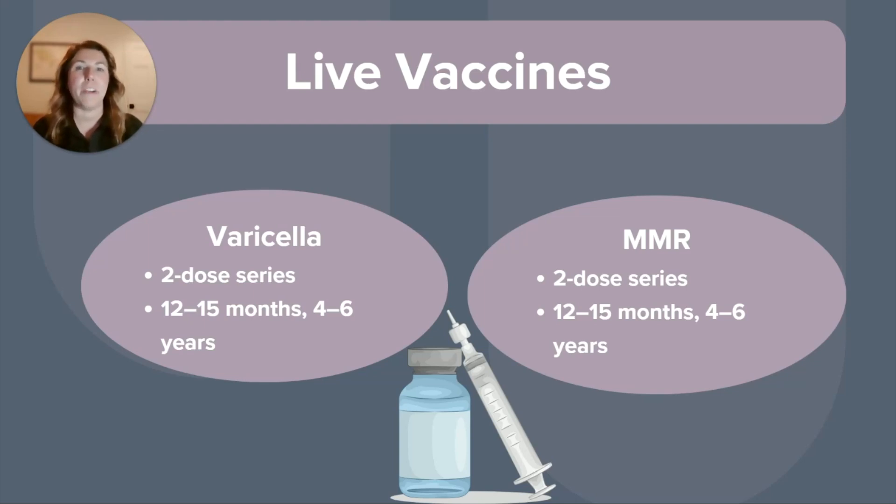Next up, there's the varicella, better known as the chickenpox vaccine. This is a two-dose series administered at 12 to 15 months, and again at four to six years. Many practices will give the MMR and the varicella together in a single vaccine known as the MMRV.